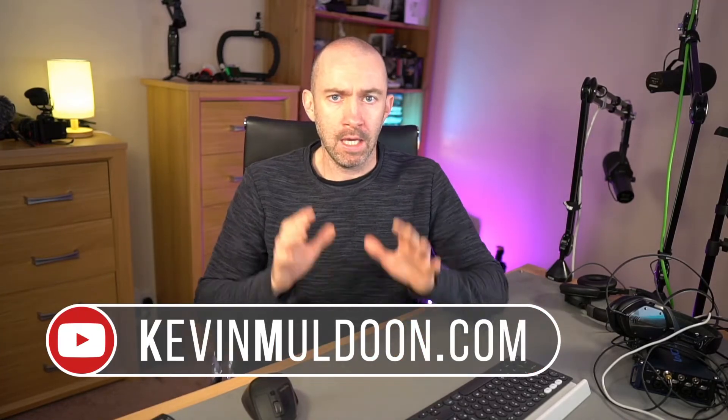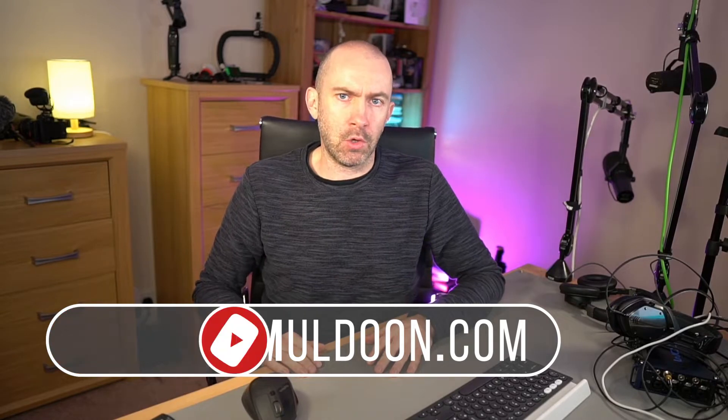Hey guys, I hope you all had a really good weekend. What we'd like to do in this video is talk about smartphone recording and whether 4K recording at 60 frames per second is important. Is this something you should be looking at? Is this a feature that is important to you?